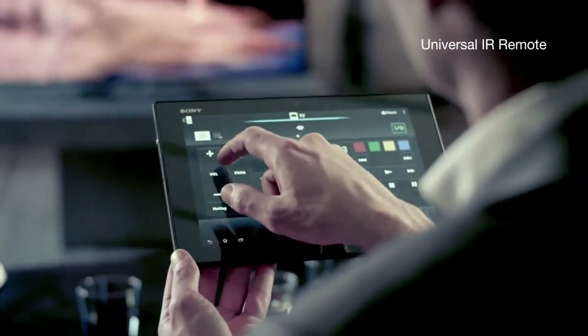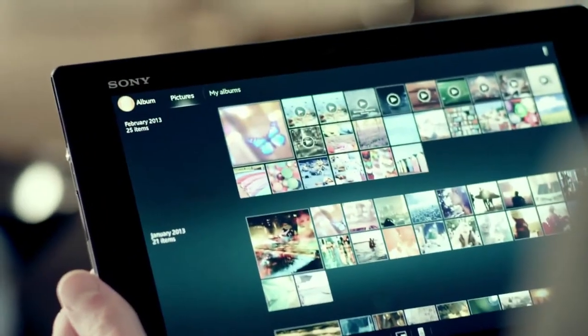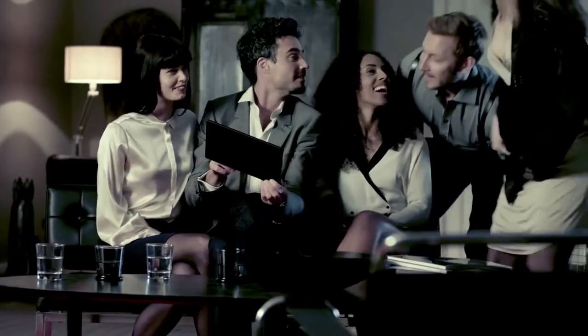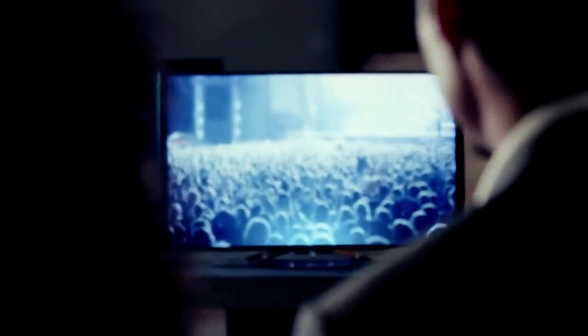Control your TV right from your tablet. Connect your home in ways you've always wanted. Mirror what's on your tablet to your TV with just one simple touch, and life gets a little bigger.